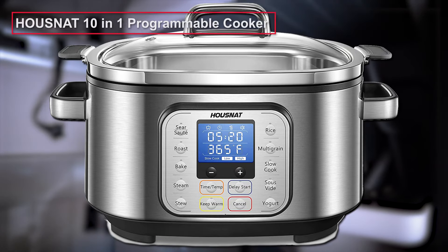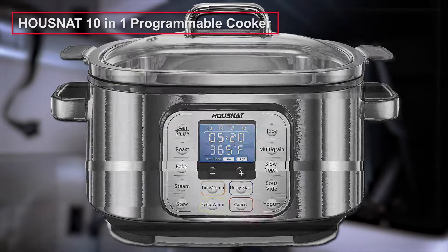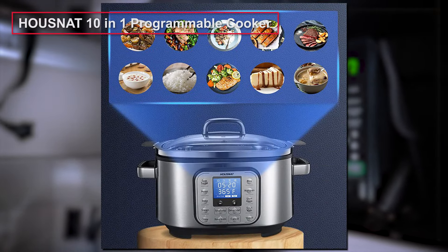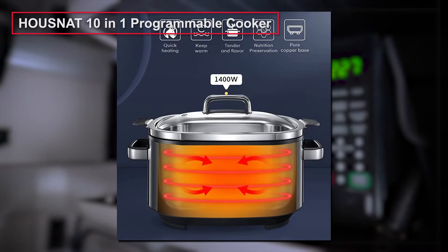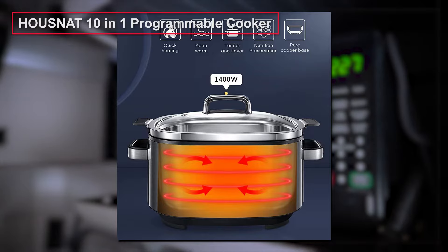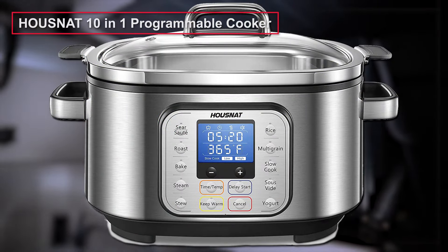Pressure cookers are another example of modern appliances. The operational principle is the same — it cooks food under pressure. We consider the House Nat 10-in-1 Programmable Cooker the best choice. This multifunctional device with 10 programs allows you to cook a great variety of dishes. The design delivers control of cooking with a start delay of up to 24 hours. It is very safe to use and easy to create tasty breakfasts, lunches, and dinners.